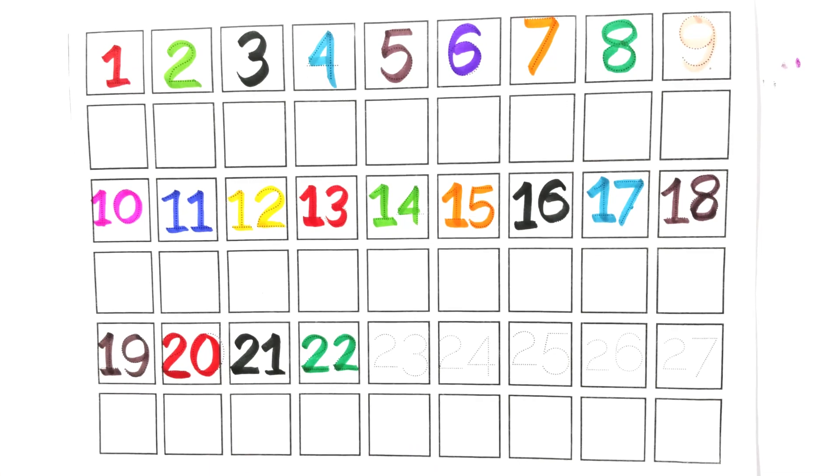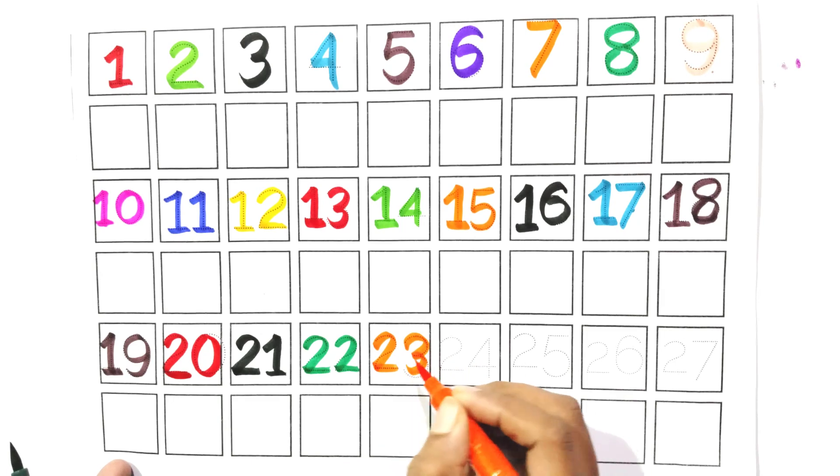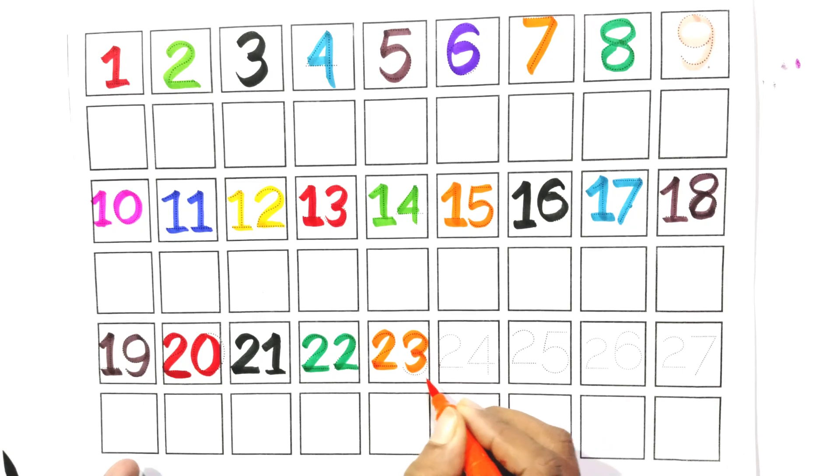Count with me, two and three. Twenty-three. Say with me, twenty-three.